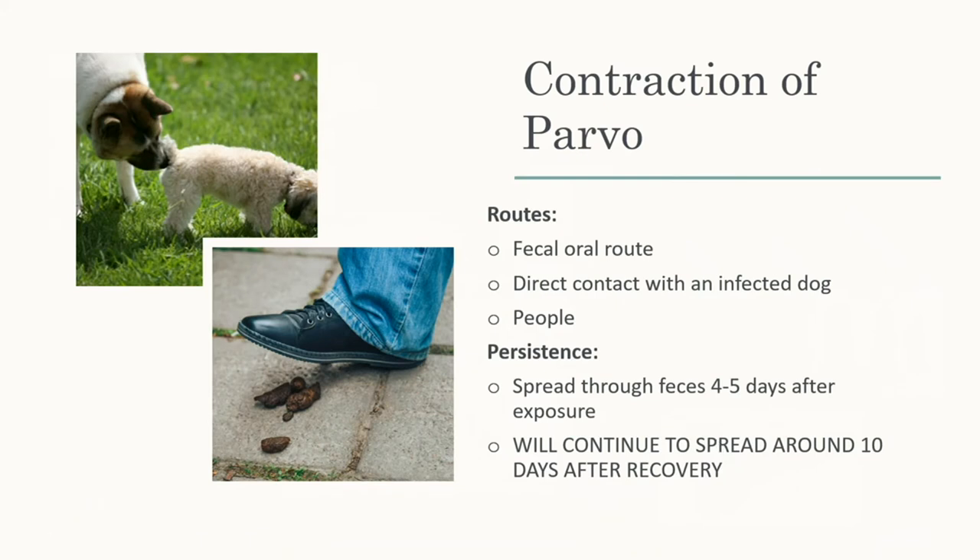Contraction: the main route is dog to dog. If there's fecal matter in a park, or dogs sniff each other, it can transfer through fecal matter, saliva, or from the eyes — though the eyes are less common. Very importantly, if you work in a vet office, make sure you clean up after a parvo case and don't take it home. If your dog gets parvo, clean yourself before leaving the house so you don't transfer it to other dogs. The virus persists even after treatment — it will still shed through the dog's fecal matter for 10 days after they're treated. Keep cleaning up after them for a couple of weeks, especially if you have multiple dogs.